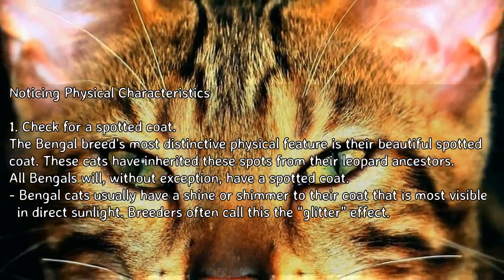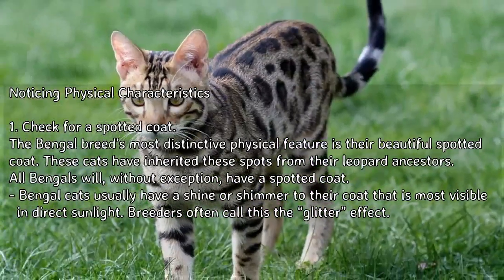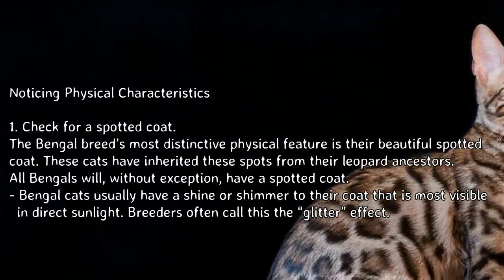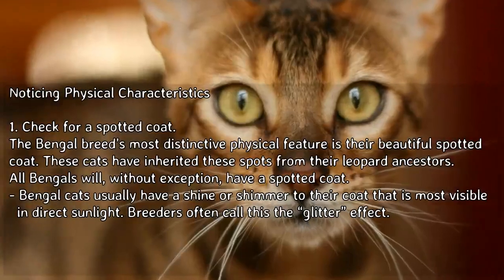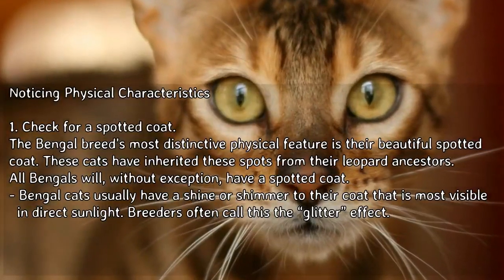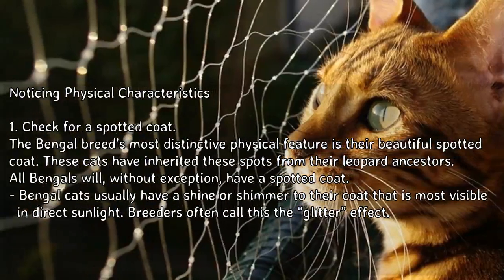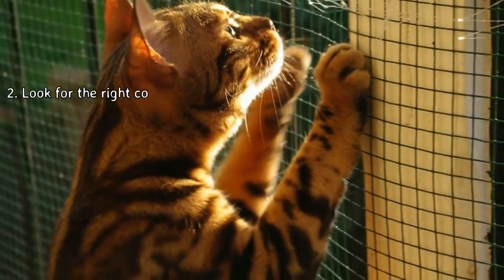Part 1: Noticing physical characteristics. Check for a spotted coat — the Bengal breed's most distinctive physical feature is their beautiful spotted coat. These cats have inherited their spots from their leopard ancestors. All Bengals will, without exception, have a spotted coat. Bengal cats usually have a shine or shimmer to their coat that is most visible in direct sunlight; breeders often call this the glitter effect.